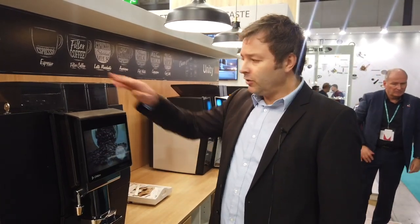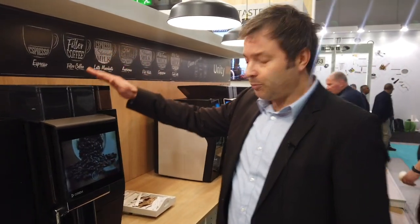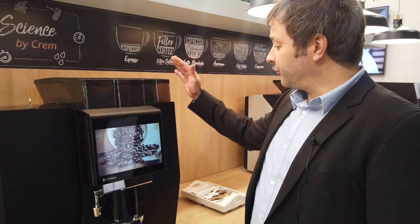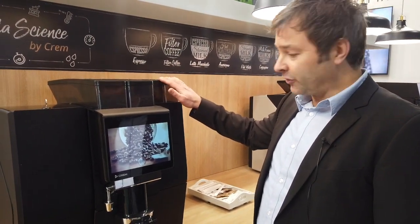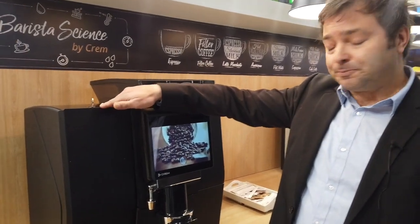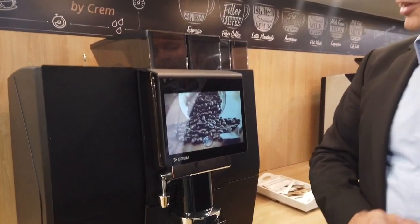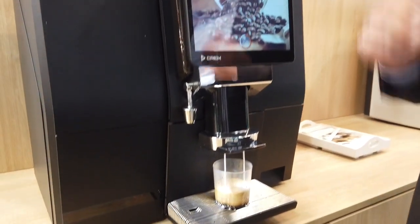We have a matching waste bin to the bean hoppers. We have the possibility to add an instant model with two mixers and two containers, and we have a fresh milk unit which can produce barista-style quality milk with hot and cold milk foam.